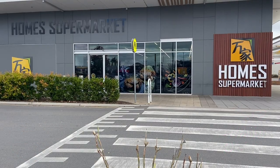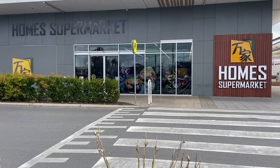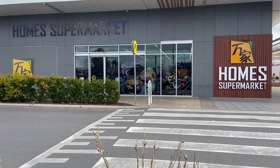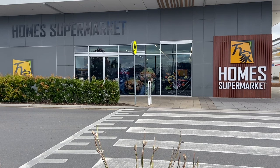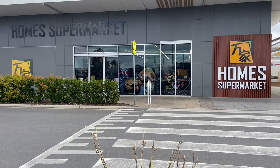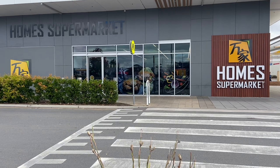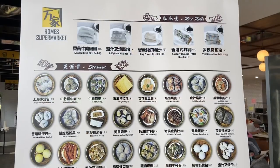Hey everyone, it's Kelly the Frugal Fun Mom here in Adelaide, Australia. Welcome to the channel and today's video where we are checking out this Asian supermarket called Holmes Supermarket. It is near Costco here in Adelaide. It's pretty new to us and it is massive — we had a quick sneak peek the other day so we've come back today to give you guys a full tour. It's probably one of the biggest Asian supermarkets I have seen outside of our local central markets.